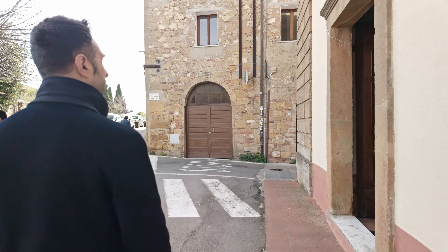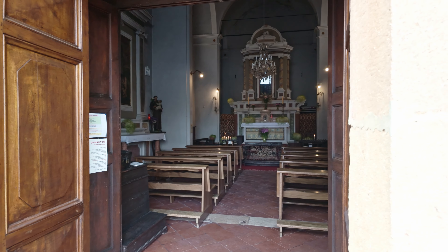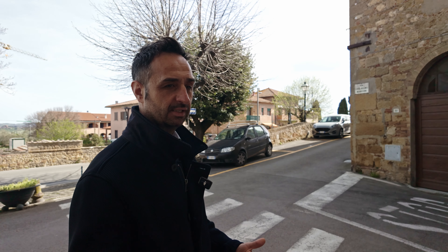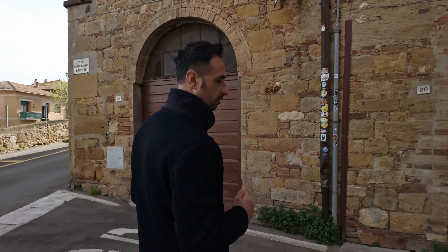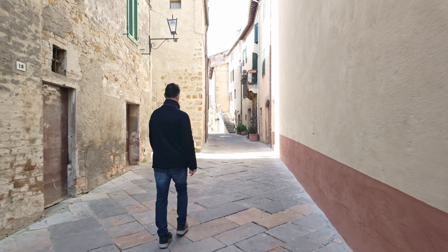Now I'll show you the real distance from the most important square, the Duomo square of Pienza, because we are very close — just steps away. We are in a good position because we are not on the main street of Pienza, which is a little bit noisy during summer. We are just in a cute, quiet corner, and from here we walk to the Duomo.